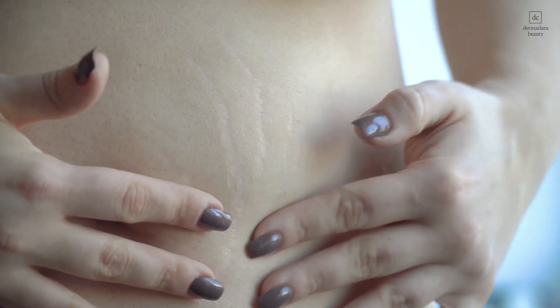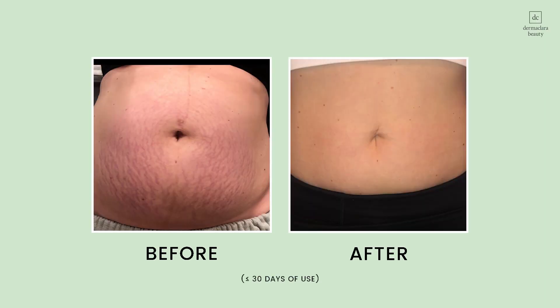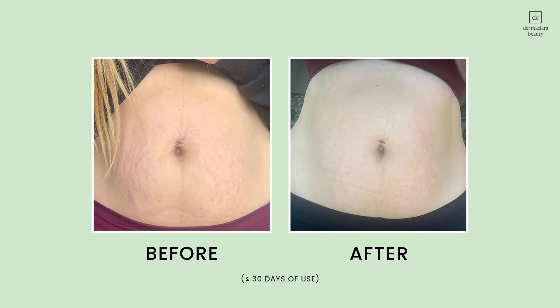My younger sister became pregnant about a year ago and she was really concerned about stretch marks, and that's when I had my light bulb moment. Stretch marks are scars, so silicone can be used not only to fade the appearance of scars but it can be used safely to prevent and reduce the appearance of stretch marks.